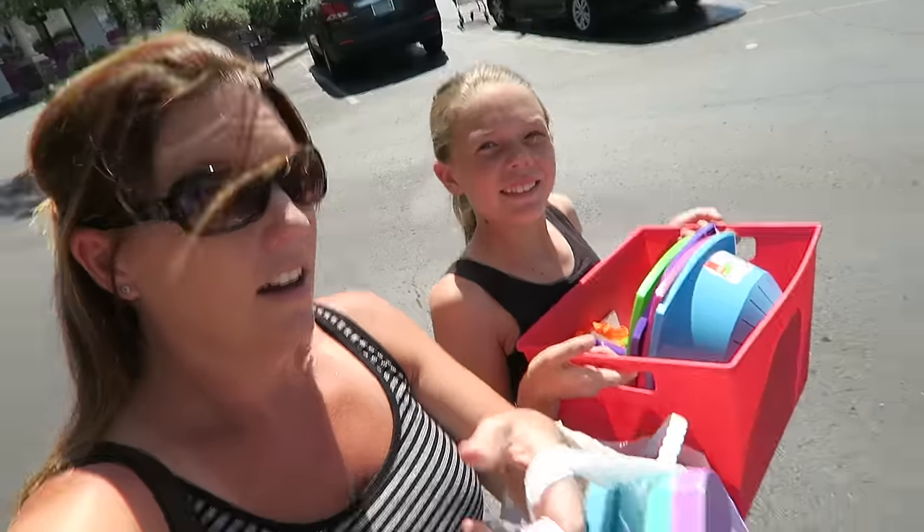What's up guys? Welcome to summer break, summer vacation. Summer is here. It is 101 degrees here in El Mirage, Arizona.